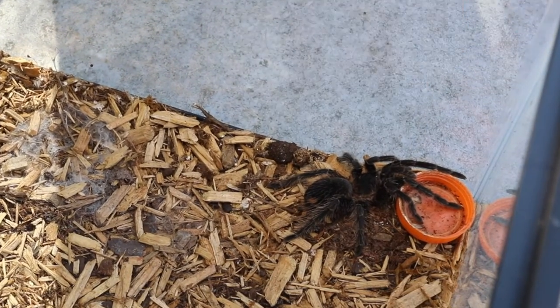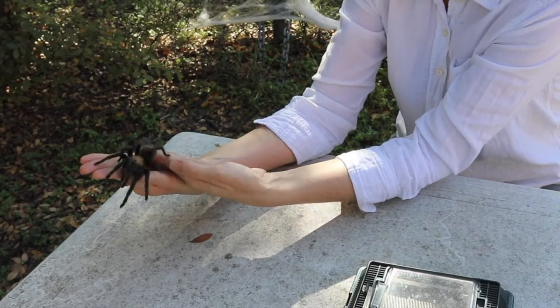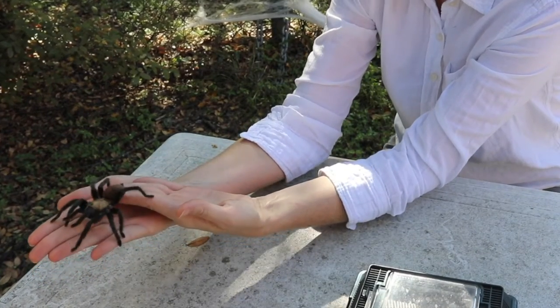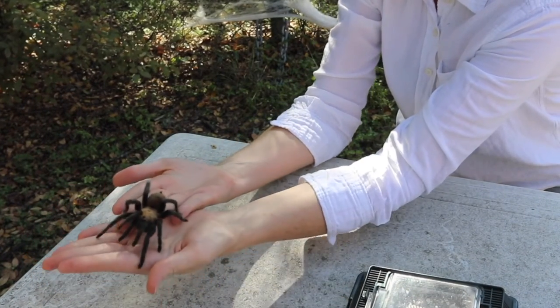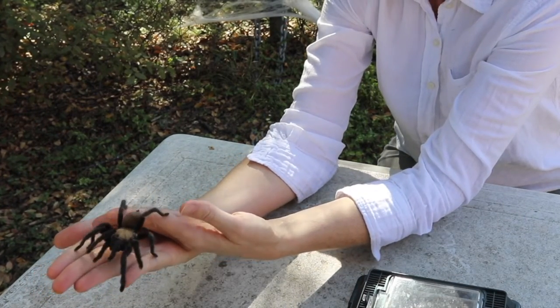Just like hissing cockroaches have defense mechanisms, tarantulas have them, too. You may have noticed that tarantulas are really fuzzy. This fuzz is actually called urticating hairs. These hairs can be irritating to the skin, which discourages predators from attacking them. But even tarantulas have predators.